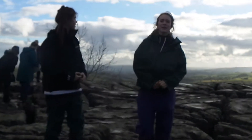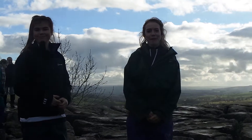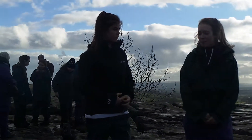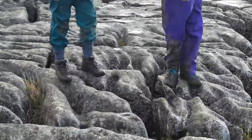This is the site where some scenes from Harry Potter and the Deathly Hallows Part 1 was filmed. And it's made of limestone, as you can see, and there's lots of it.